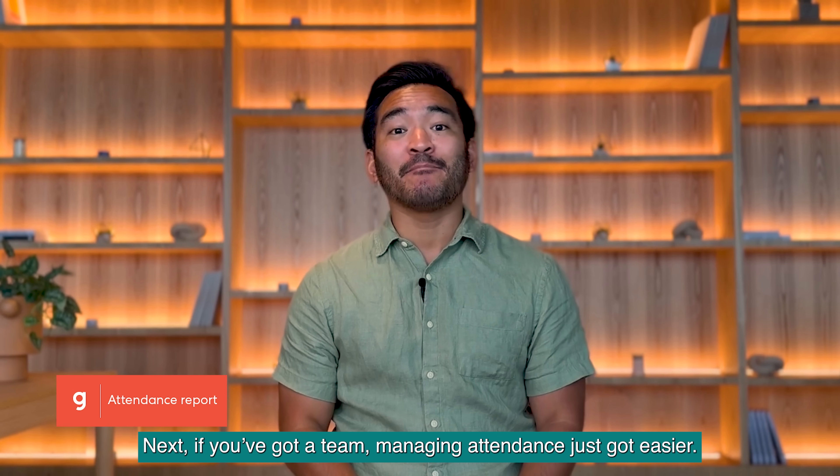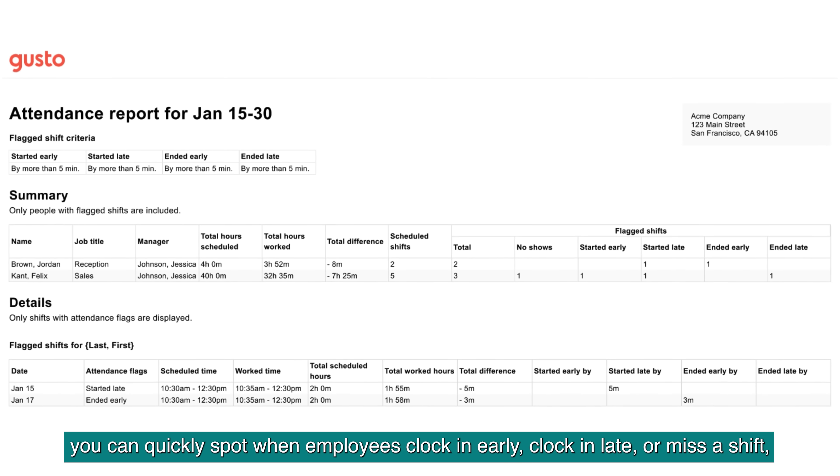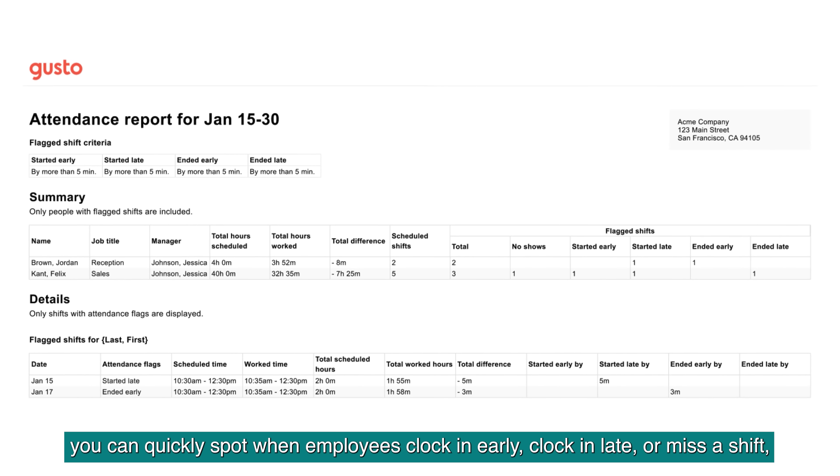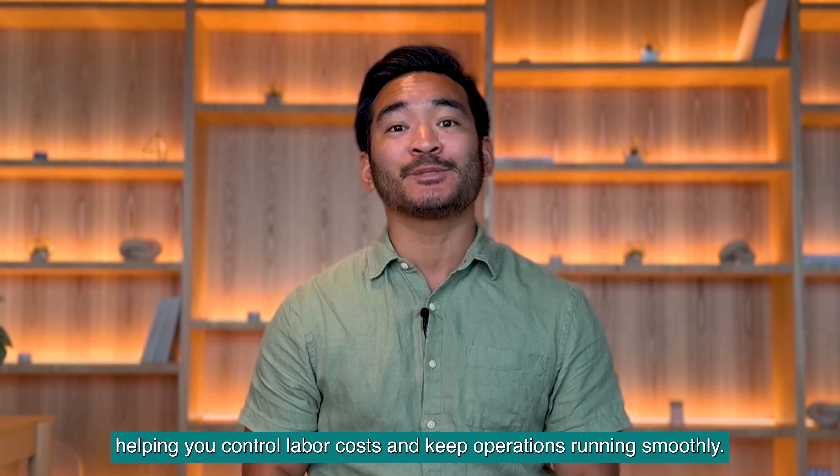Next, if you've got a team managing attendance, it just got easier. With the new attendance report, you can quickly spot when employees clock in early, clock in late, or miss a shift — helping you control labor costs and keep operations running smoothly.